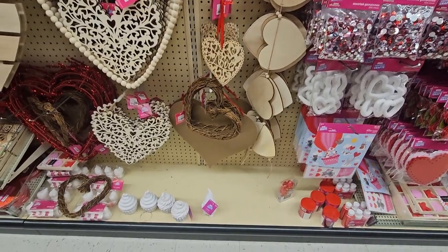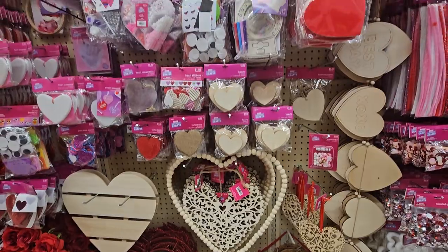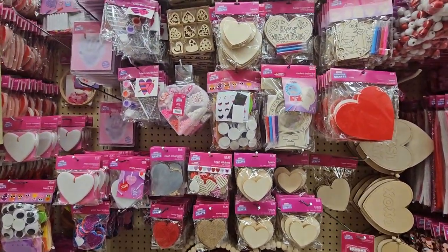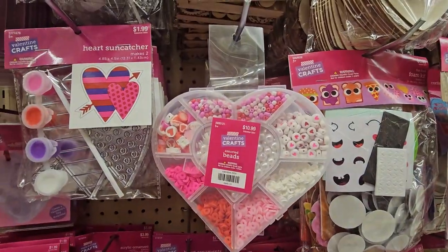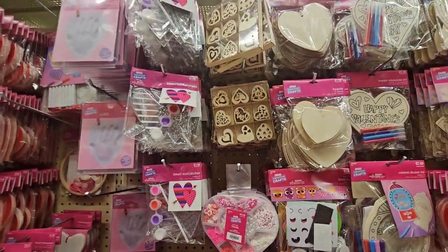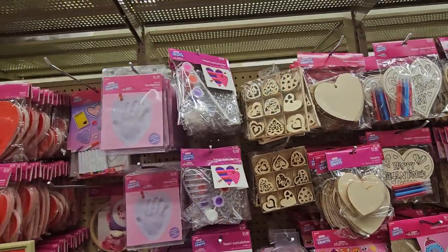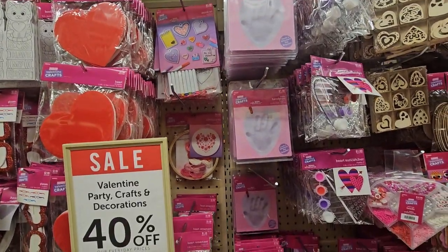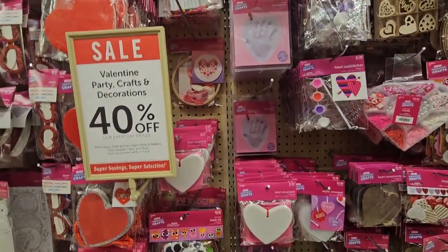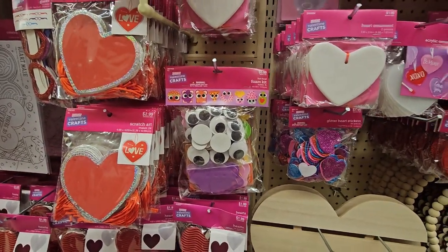Just come to Hobby Lobby, buy a few things you need, make it — it'll be a lot cheaper than buying something already made. And guys, most of the prices are on camera, so if you see something you want to know the price of, pause it and zoom in. Look at these googly eyes — I need to get some so we can put them on things at the grocery store. I want to do that so bad!